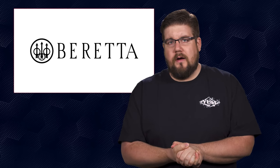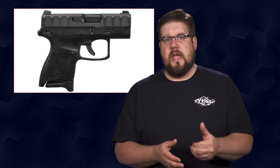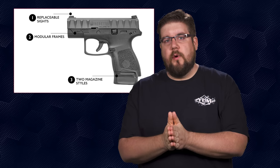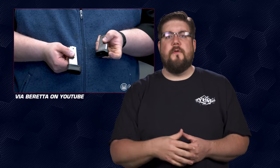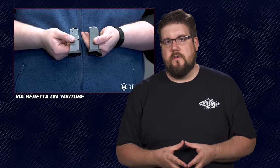Beretta has released a new version of their APX called the APX Carry — basically a subcompact, single stack version of the APX. It has a removable serialized chassis housing the fire control group that can be swapped around just like the full size gun. It's a 9mm striker fired semi-auto with a 3 inch barrel, ambidextrous mag catch, swappable grip module, and easily removed sights. It comes with 2 mags and 3 base plates: a plus-2 extension, a pinky extension, and a flat base.